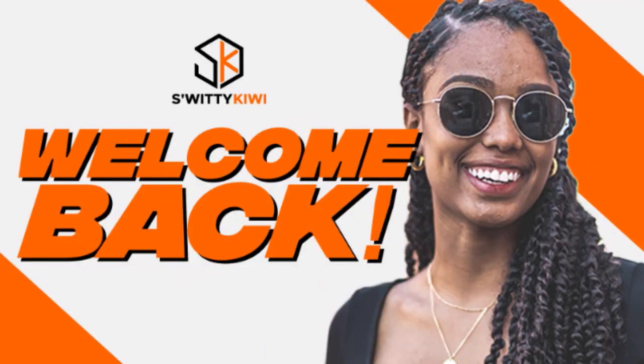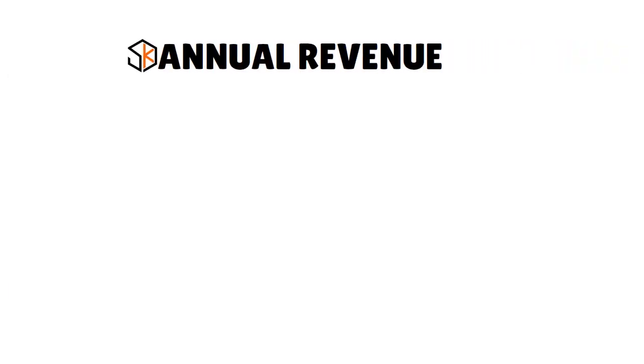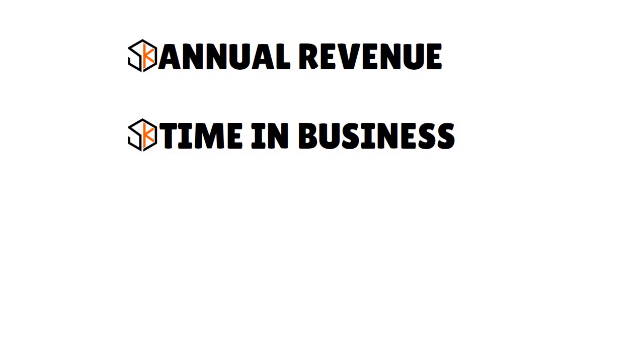Annual revenue is the first C. The second C is time in business — that's what we call chronology. Make sure that your sprinter van business has been in operation for a while — three months, six months — because the lender wants to see a pattern, a pattern of consistency in terms of revenue generation.